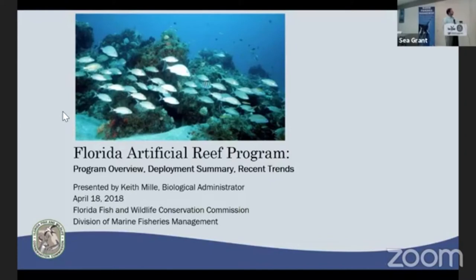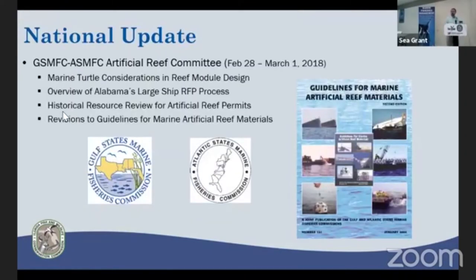I'll start on the national perspective. We meet annually with my counterparts at all the other coastal states. Our last meeting was just at the end of February. We had a presentation from Mike Barnett, who also presented at our Southwest and Southeast workshops, on some of the marine turtle concerns and the design implications for marine turtle protection.